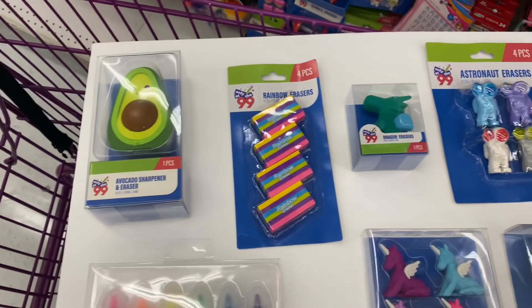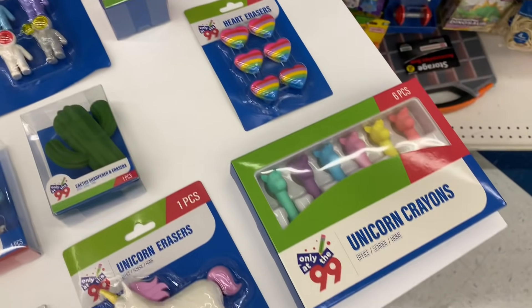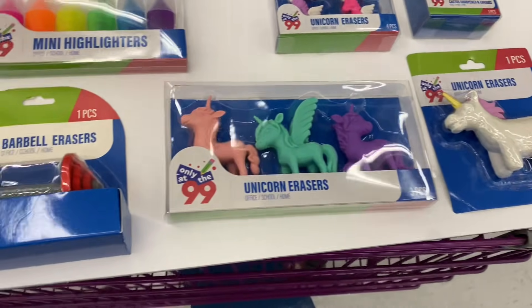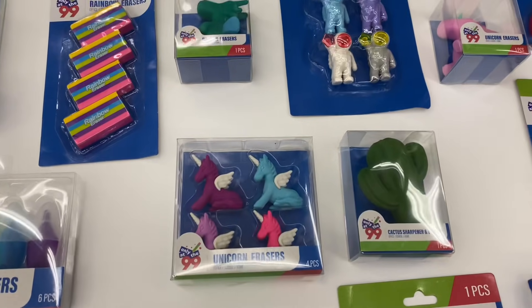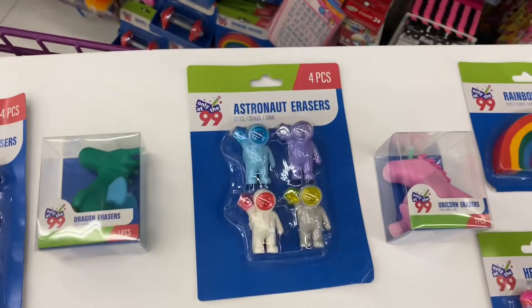Here are all the items displayed so you can see every single school supply item they carry. These are so adorable — check out your local 99 for lots of new items. They're very unique, very ownable, and again these are by the 99's own brand.